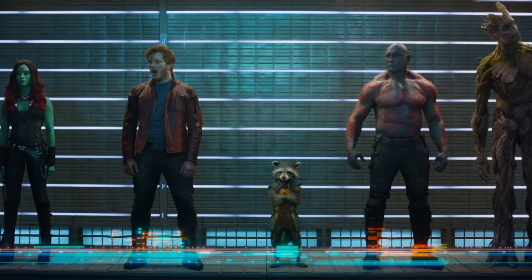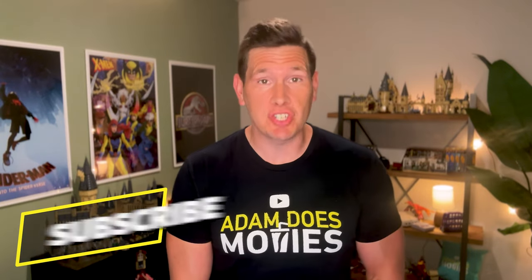James Gunn is here — come on over. He just wanted me to tell you to subscribe to the channel, Adam Does Movies, because I post tons of movie-related content each and every week, including poster and movie breakdowns. Thank you, James. I'll make sure I let them know.